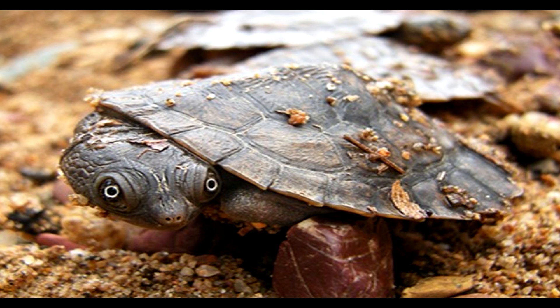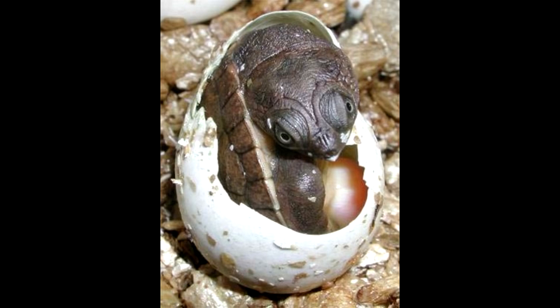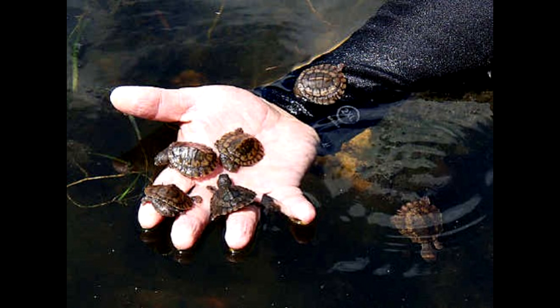They reproduce by internal fertilization and produce 15 to 22 amniotic eggs that the female buries in wet soil. Unlike other animals, incubation temperatures do not affect whether the hatchlings are male or female. The Mary River Turtle displays direct development and hatchlings have an elliptical and flexible shell.